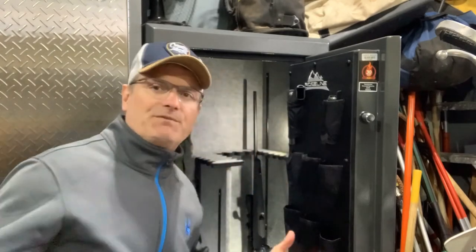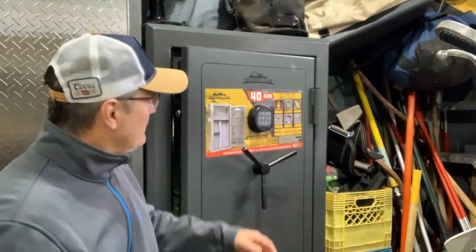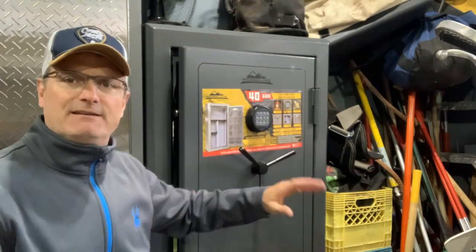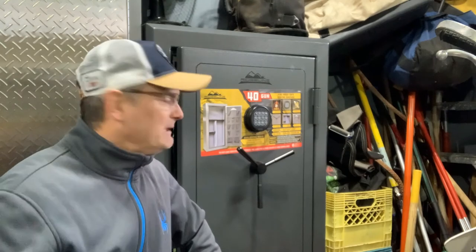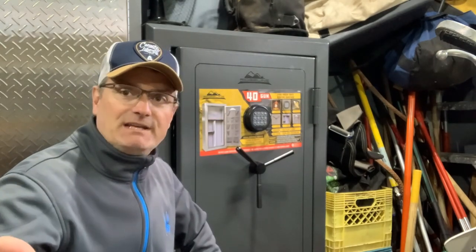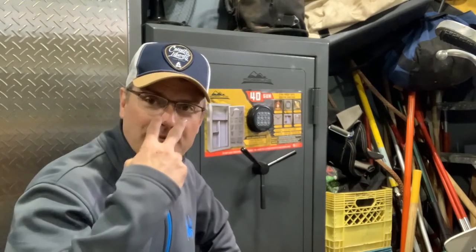It does come with a digital touchpad, and there's another way to get into it if the battery ever dies — I just change the battery out once a year. If you have any questions or comments, leave them below. If you haven't yet clicked that like button, please do so, as well as the subscribe button. Thank you very much, and always remember to keep both eyes on your target. Thank you everyone.